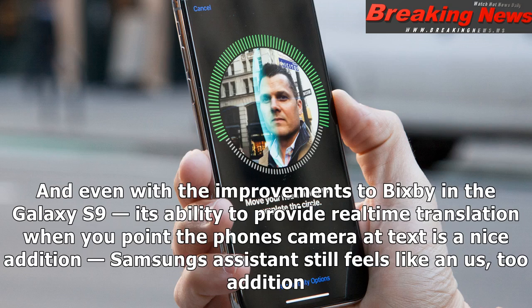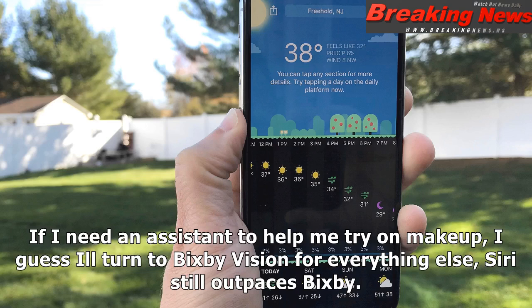Even with the improvements to Bixby in the Galaxy S9 — its ability to provide real-time translation when you point the phone's camera at text is a nice addition — Samsung's assistant still feels like a second-rate edition. If I need an assistant to help me try on makeup, I'll turn to Bixby Vision; for everything else, Siri still outpaces Bixby.